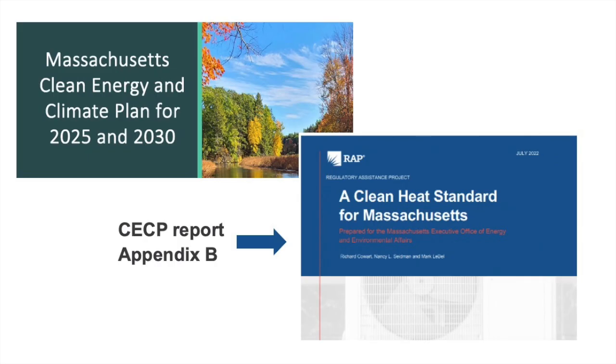Hello there. I'm Richard Cowart, a principal with the Regulatory Assistance Project. I'm here with my colleague Nancy Seidman, a senior advisor at RAP. Over the past year or so, the Regulatory Assistance Project has been working on projects in a few states to help develop clean heat standards. This video will help explain a few concepts about clean heat standards.